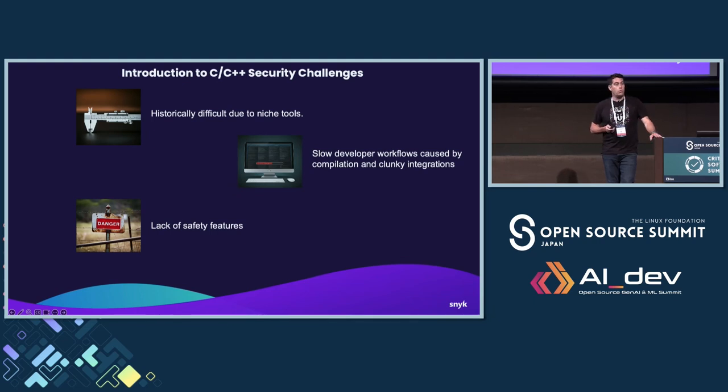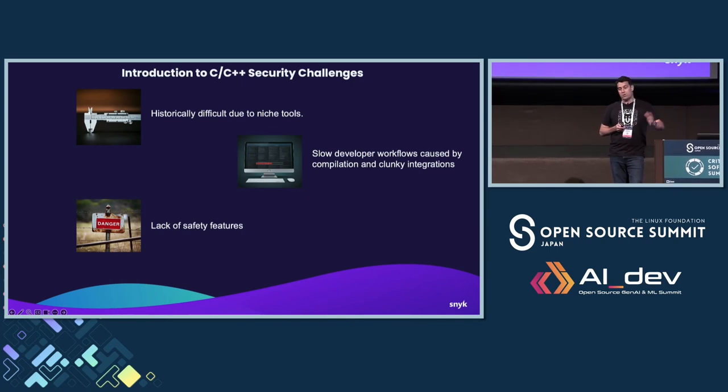Probably the most important challenge is the lack of safety features. C is over 50 years old and C++ is over 40 years old — they were built in a different era and haven't evolved much in terms of safety features. Some people love that; they love the absolute power and getting as close to the bare metal as possible. But newer developers who haven't used those languages extensively can get into trouble pretty quickly. I'll go through some example breaches that have happened from misuse of some of the code.